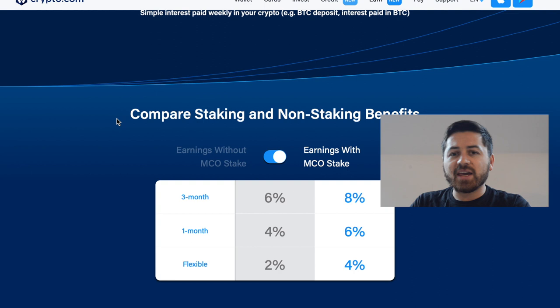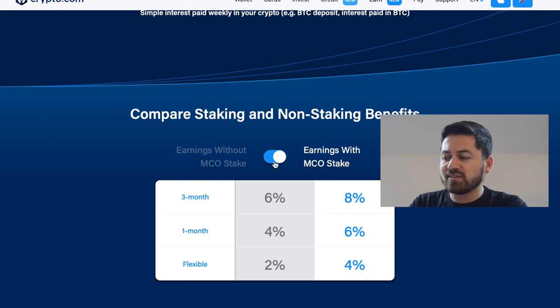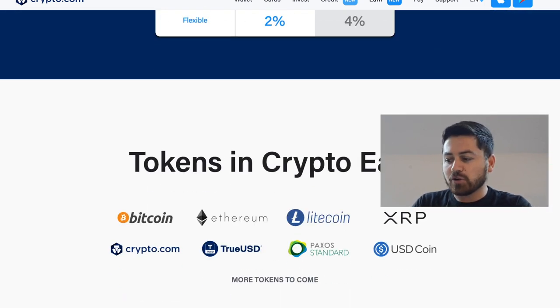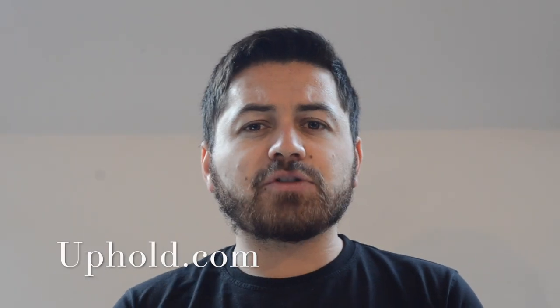Crypto.com requires you to have a stake in MCO, and if you do the percentage is slightly higher than BitTrue. They do have a lockup policy — to get the highest amount for your XRP you need to be locked in for longer. A minimum of three months gets you 8%, one month gets you 6%, and if you want to be flexible and withdraw anytime you only get 4%. Remember that the 4% is with an MCO stake; without one the percentages are much lower. Currently they offer Bitcoin, Ethereum, Litecoin, and XRP in this program.